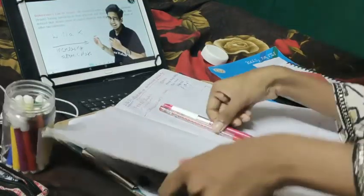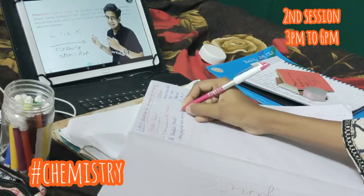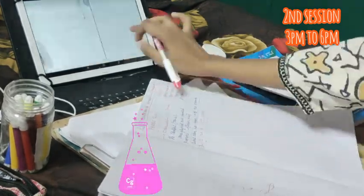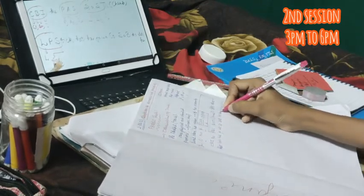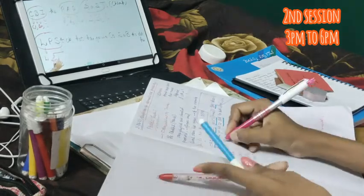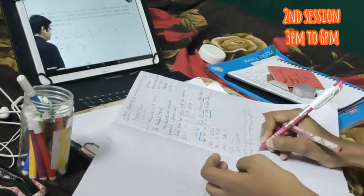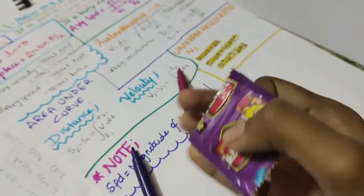My second session starts from 3 PM to 6 PM. In the middle, from 12 PM to 3 PM, I practice some MCQs from online or from books. In my second session I choose chemistry. One important thing — make sure you have a rough notebook kept aside for chemistry, physics, or any mathematical or numerical subject. Since both subjects have numericals, a rough notebook helps me practice without doing rough work on my main notes.